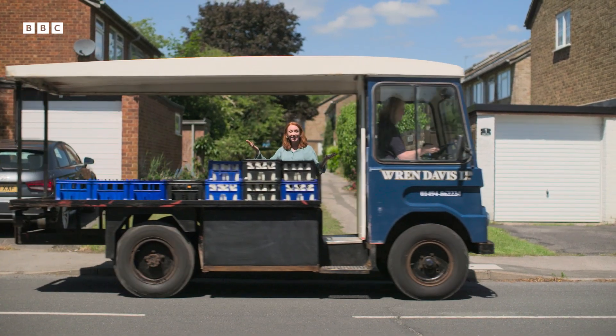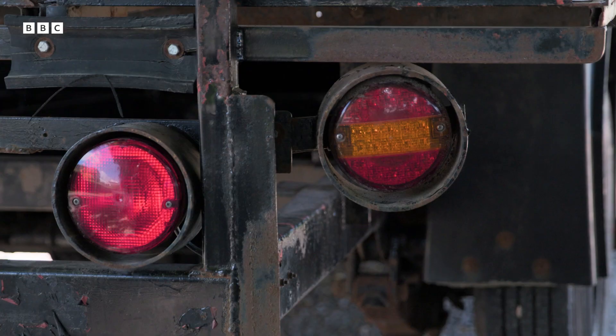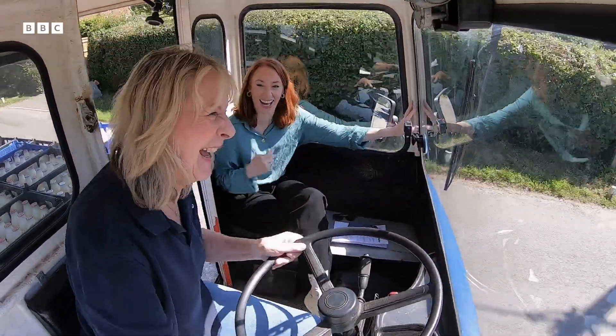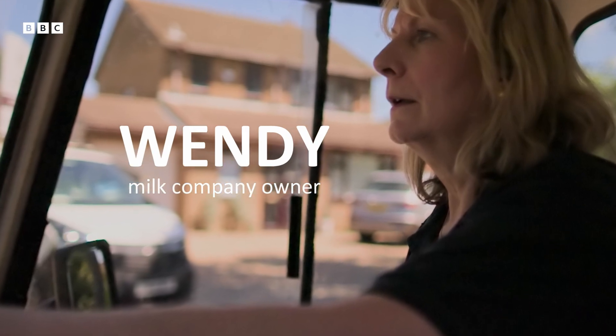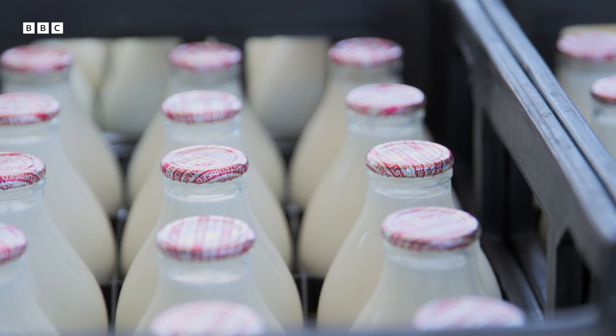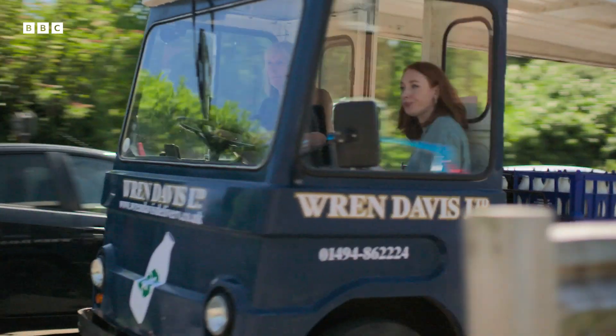The humble milk float! How's that for some nostalgia? This is Wendy Davis, the fastest milkwoman in the West — of Buckinghamshire. And for the best part of 100 years, her family have been delivering milk in a fleet of battery-powered floats.